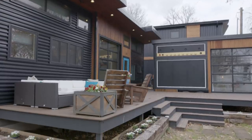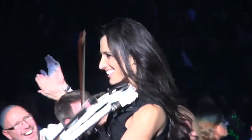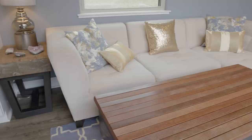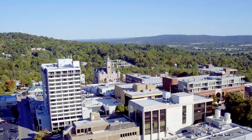Behind me is my tiny amplified house, which is a tiny house. Part of it's on wheels and part of it is on a foundation. But I think the most unique part of it is this speaker that you'll see. I'm a professional musician — I play electric violin for the Trans-Siberian Orchestra, so I'm on the road quite a bit.